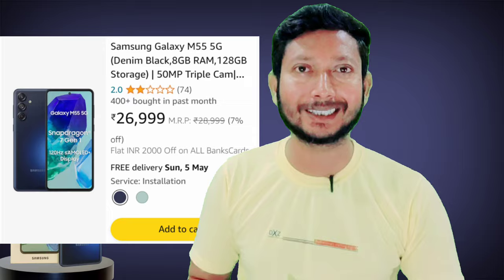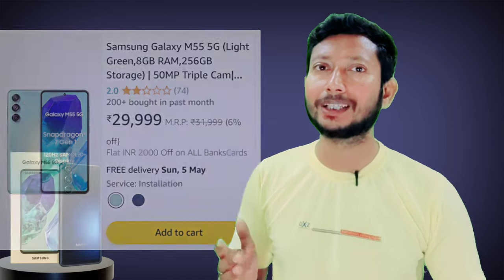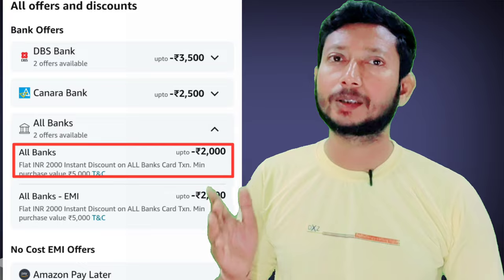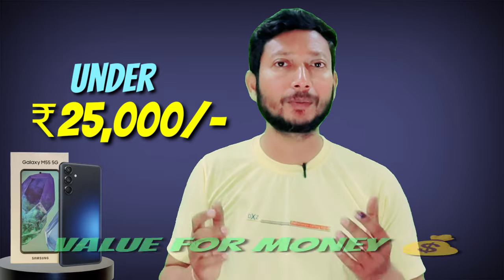Samsung Galaxy M55 5G — let's talk about this phone's price. This phone is available on a lot of e-commerce websites, and Amazon has already listed it. The base variant is around 29,999 rupees, and the next version is also in a similar price range. Even with discounts, the price range comes out to around 27,999 rupees.